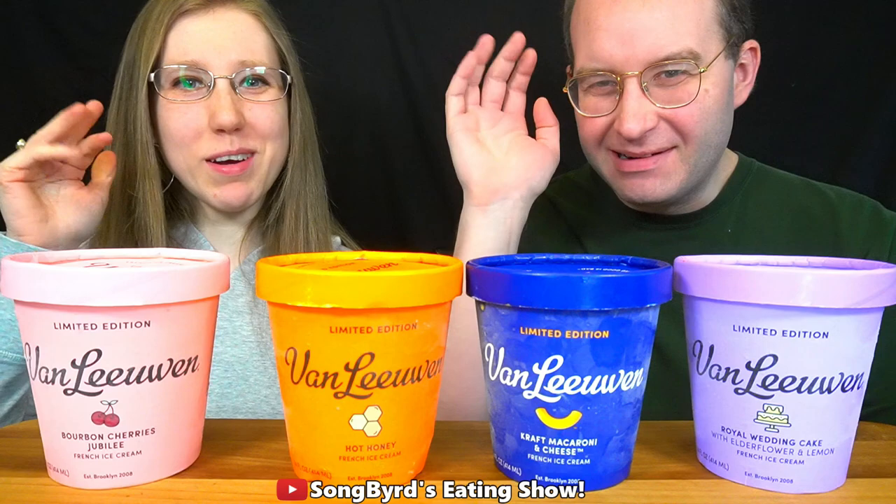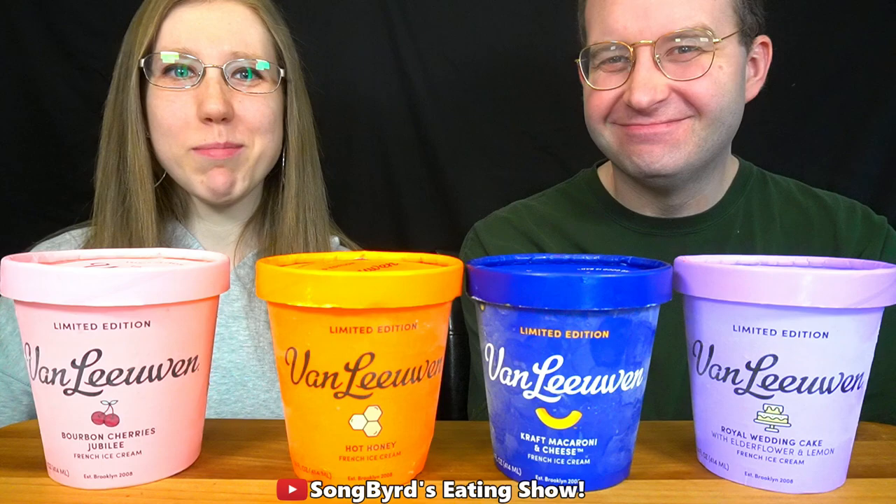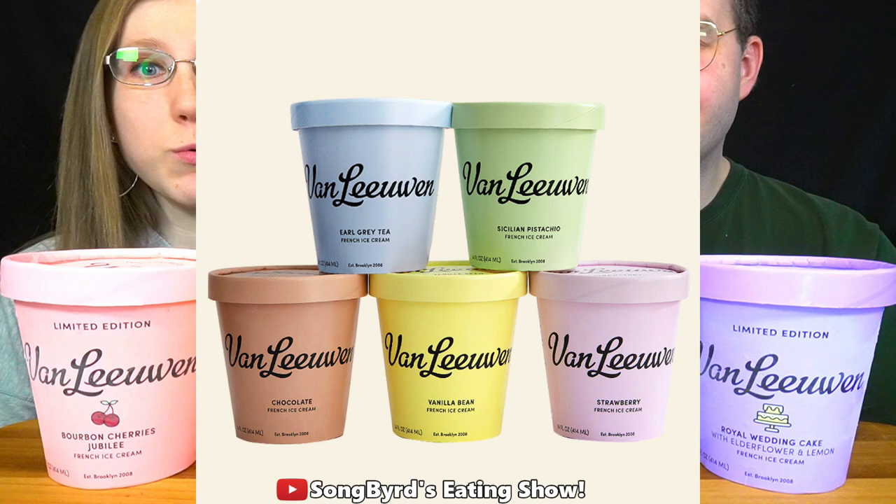Hi fellow birdies and welcome back to another edition of Sombra's Eating Show. In today's video we're going to be doing a little bit of a food review of this brand new ice cream that recently just hit stores at Walmart. This is by a brand called Van Leeuwen and they are known for making vegan ice cream as well as some pretty interesting flavors.